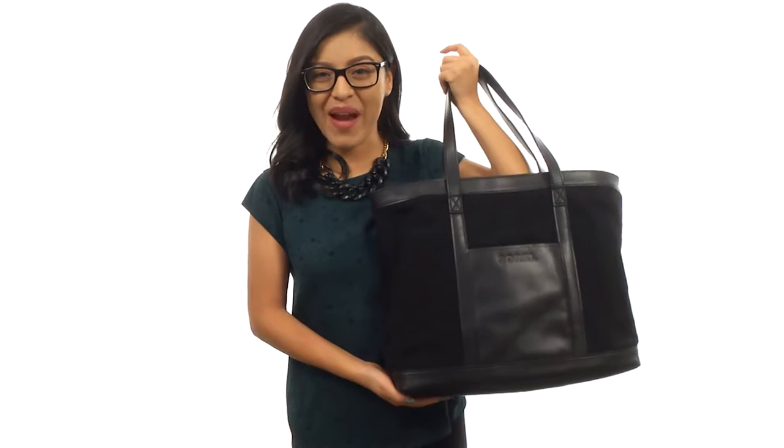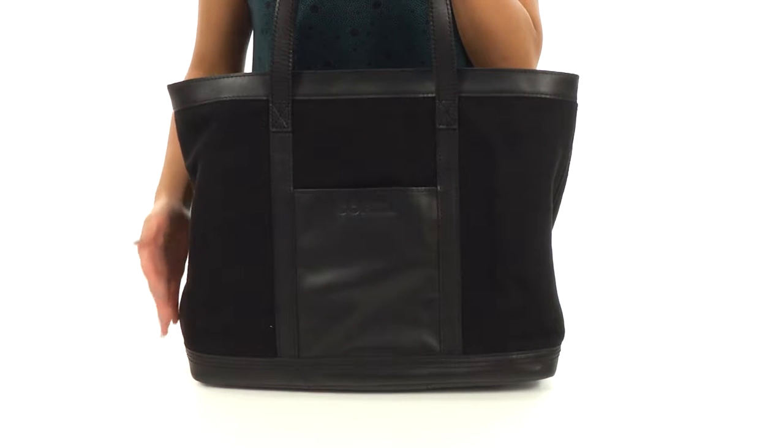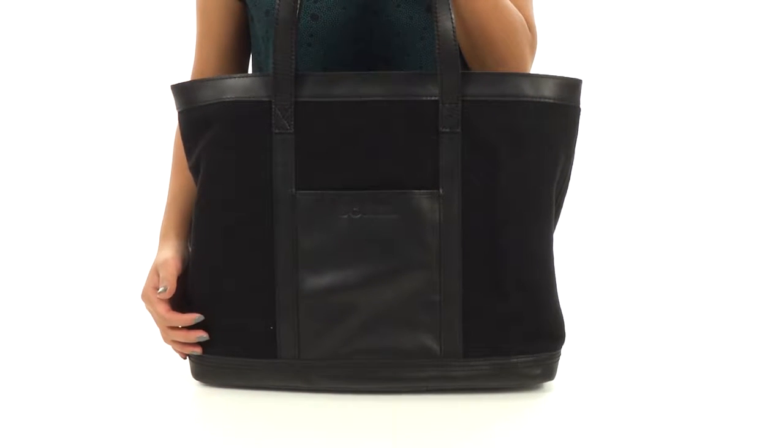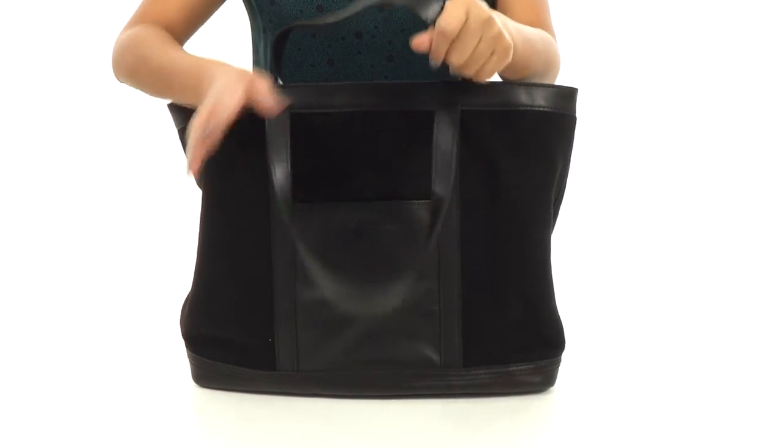Hi everyone, I'm Nellie and this is the Working Wool Tote from Sorrel. This bag is made of 100% heather wool felt and full grain leather trim. There are two top carrying handles.